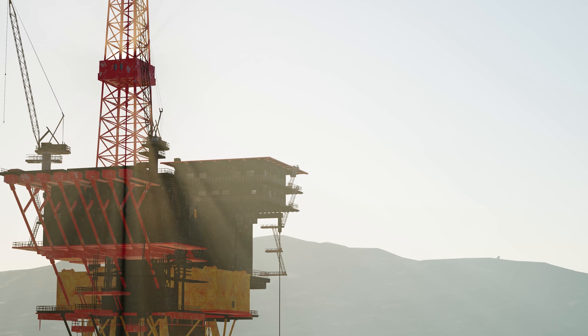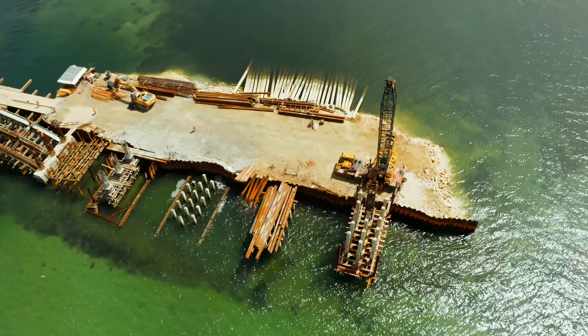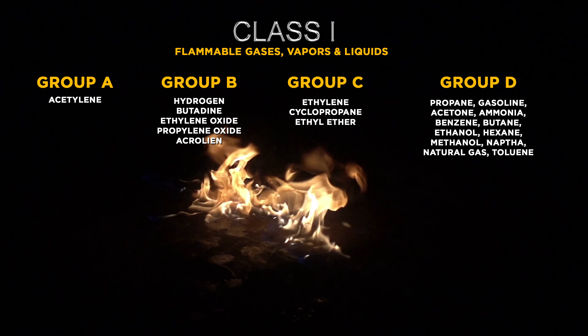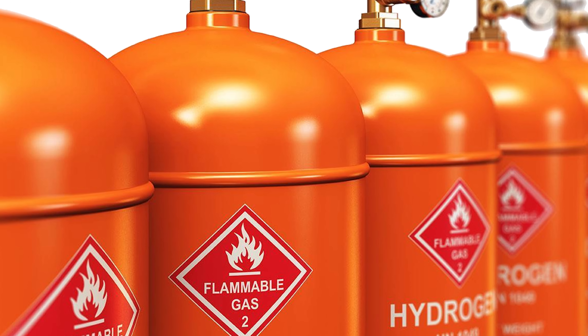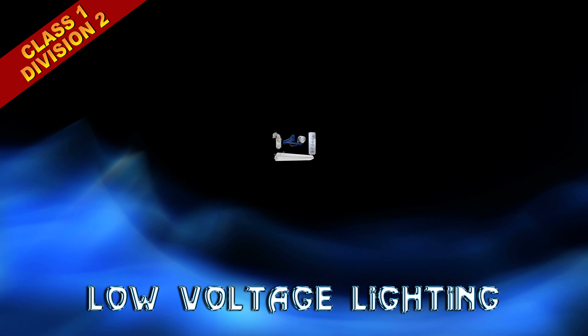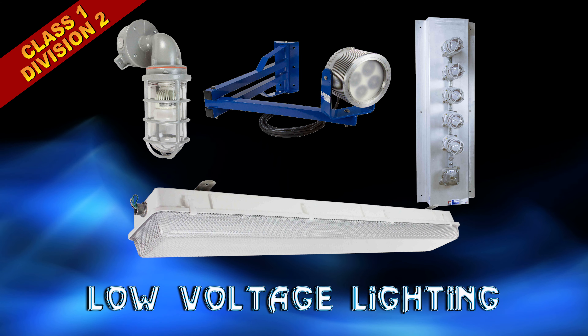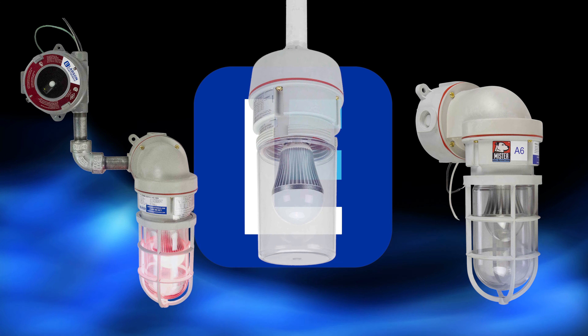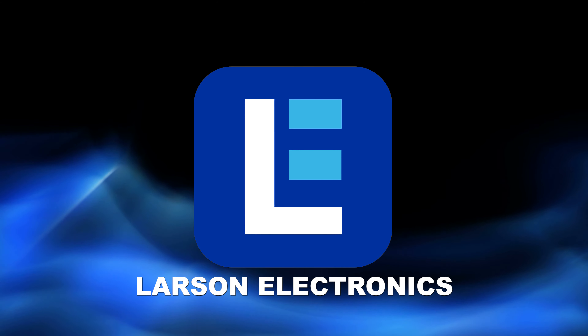Hazardous locations such as oil rigs, ships, and other wet work sites can be some of the toughest environments to operate in. Minimizing the threat of ignitable concentrations of flammable materials includes having the right type of Class 1 Division 2 lighting, particularly low voltage models. Low voltage Class 1 Division 2 lighting is a Larson Electronics specialty.